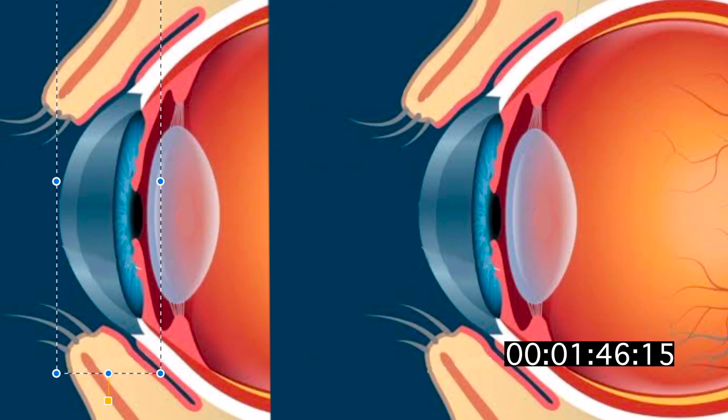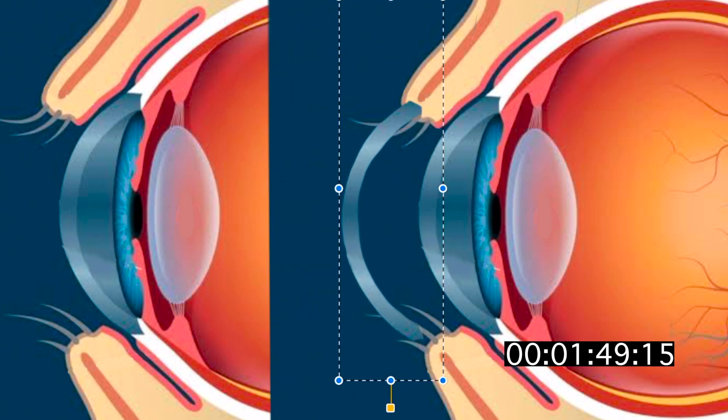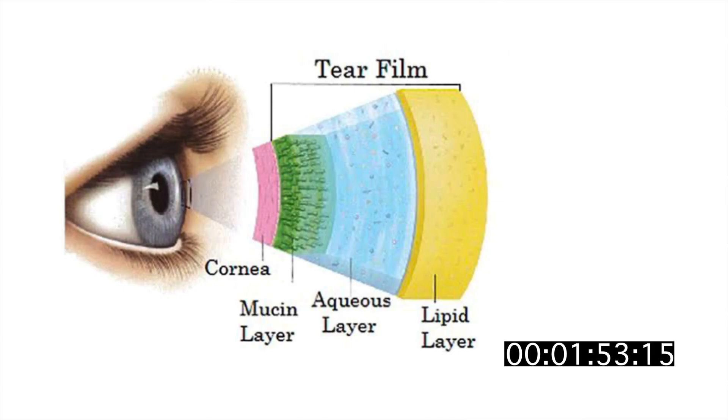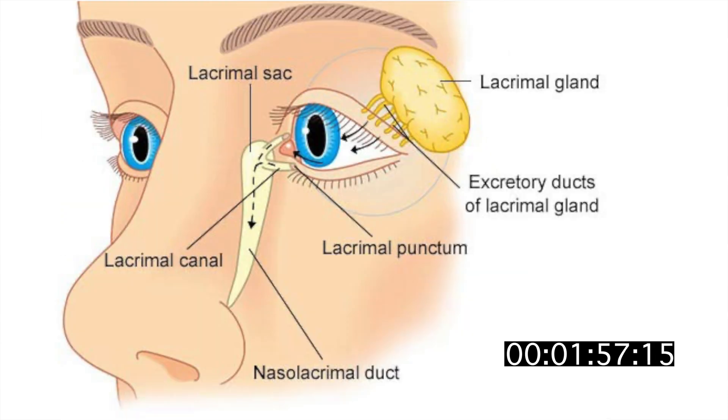You can in fact transplant a cornea to a recipient eye and have it work normally. Your tears comprise three layers: mucin, water, and oil. When you cry, your tears drain through the nose, making it runny.